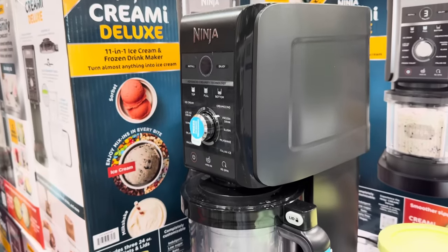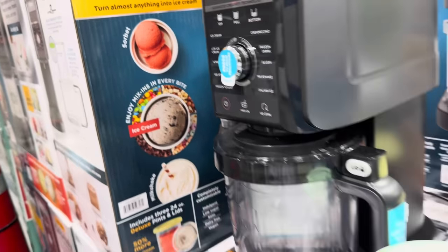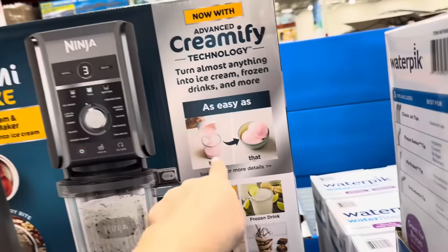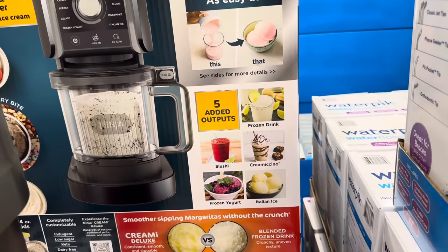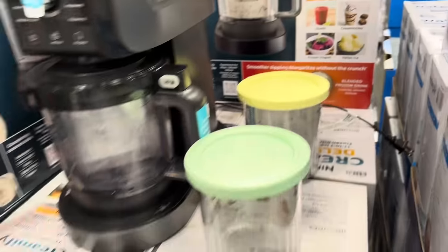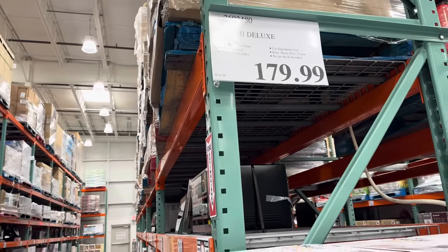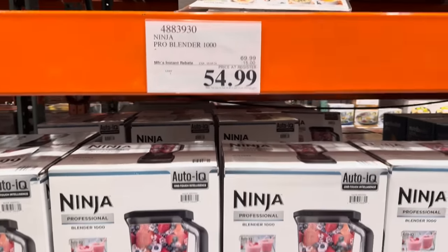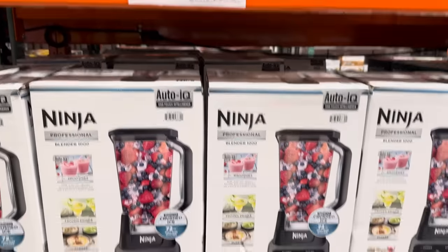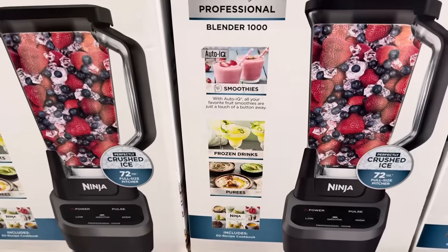The Ninja Creami Deluxe 11-in-1 Ice Cream and Frozen Drink Maker — turn almost anything into ice cream. You can make sorbet, mix-ins, milkshakes. I feel like we've seen this but it could have been at Sam's Club. It goes from frozen to creamy. Five added outputs: frozen drinks, creamacino, slushy, frozen yogurt, Italian ice. It looks delicious. $179.99 for that guy. Just in case you don't have a Ninja yet — we use ours often and I love it. This one is $15 off until the 5th of May, $54.99. Highly recommend — smoothies, frozen drinks, purees, all the things. Even comes with a nice little recipe card.